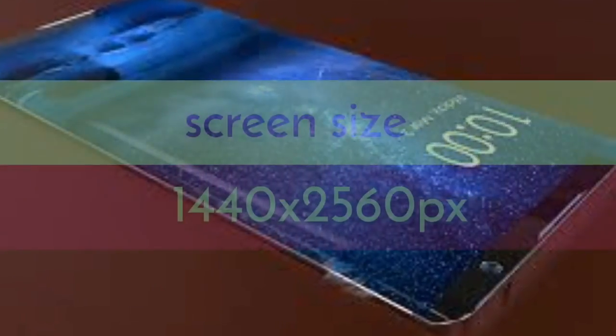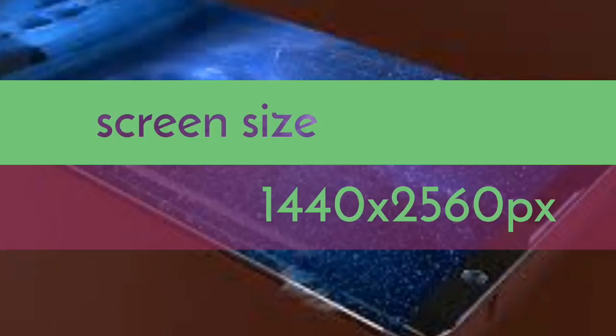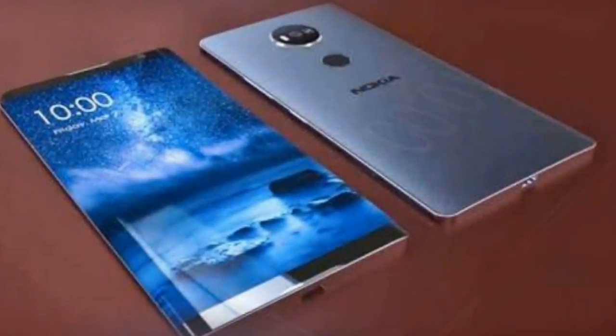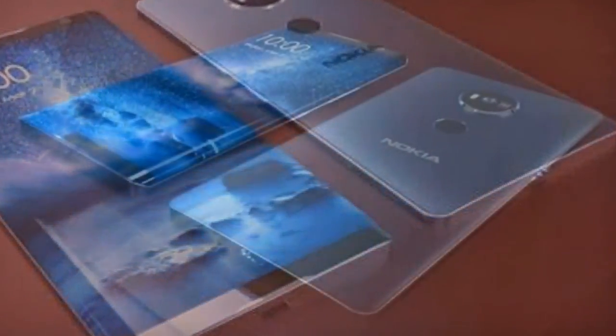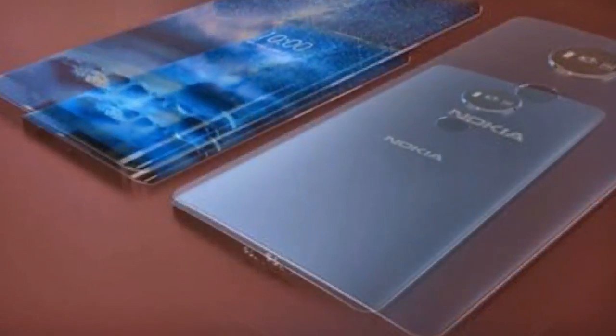Screen size is 5.5 inches, screen resolution 1440 x 2560 pixels, pixel density 534 PPI, screen protection Corning Gorilla Glass 5, display type Super AMOLED capacitive touchscreen with 16 million colors. Rear camera resolution is 24MP.